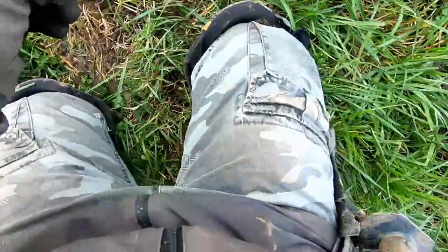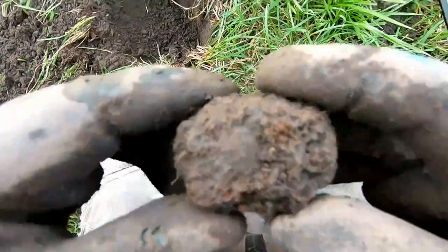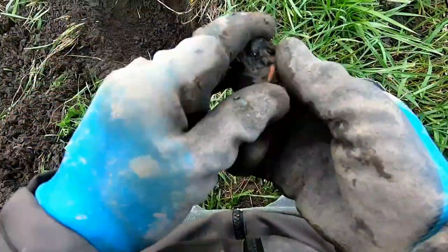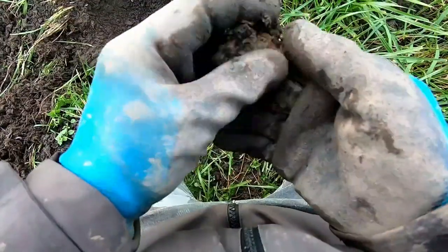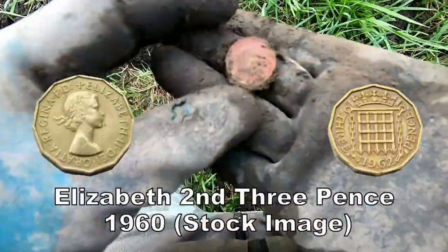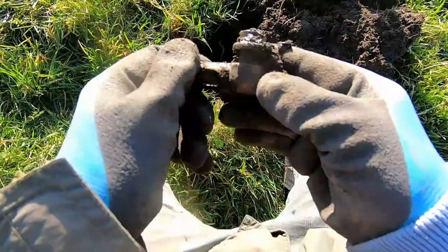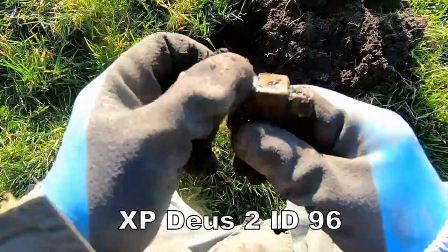81 in there — what is it? Here we go, it's another coin. A threepence — probably George the Sixth. Oh, it's only brass.